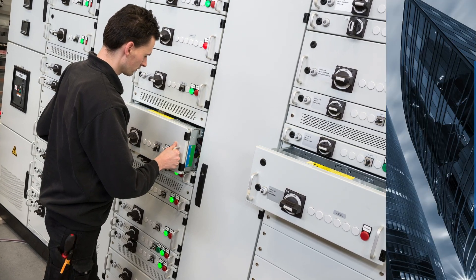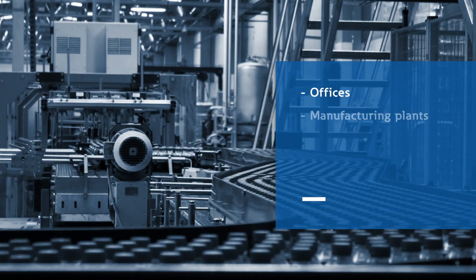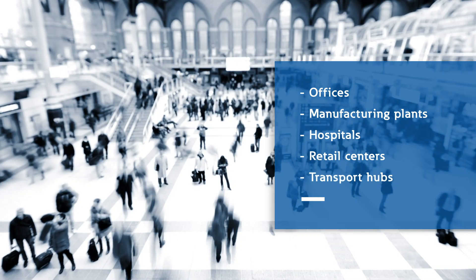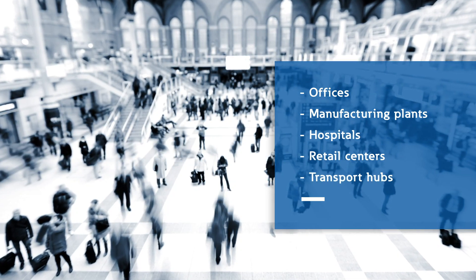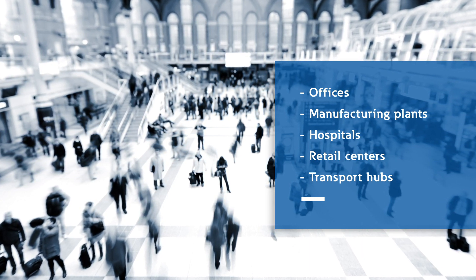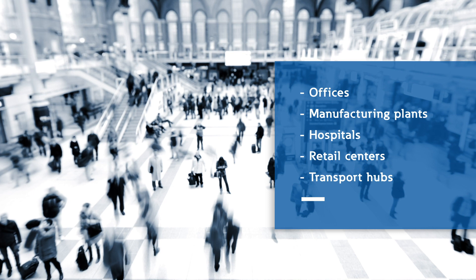These systems enable the provision of essential services in offices, manufacturing plants, hospitals, retail centers, transport hubs and countless other important facilities. Any failure of electrical systems could disrupt these operations and may even pose a safety hazard, putting people and property at risk.